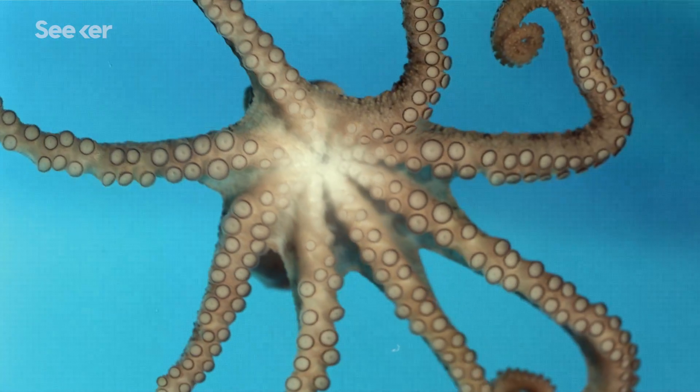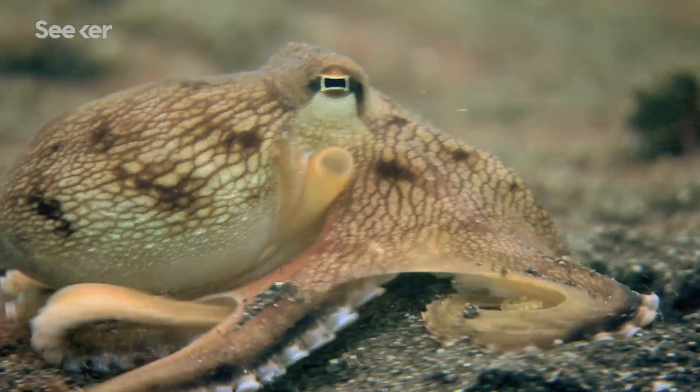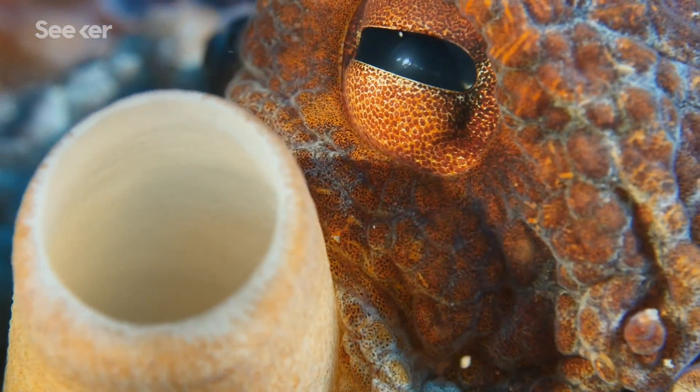Octopuses — and yes, that is the appropriate plural — are some of the most beautiful, mysterious, and absurdly intelligent creatures on this planet.